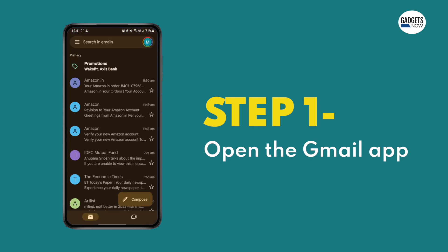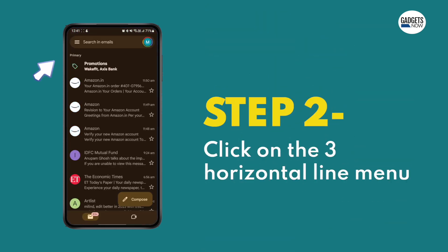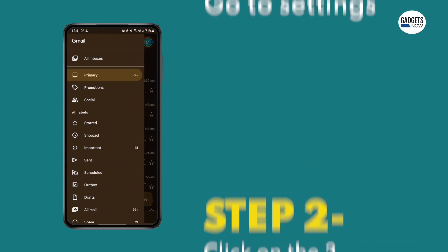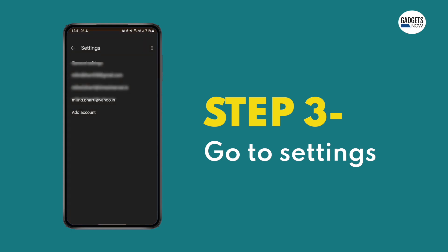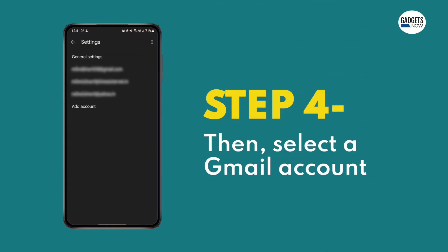Step 1: Open the Gmail app on your smartphone. Step 2: Tap on the three horizontal line menu available at the top left corner. Step 3: Scroll to the bottom and go to the settings menu. Step 4: Then select the Gmail account.